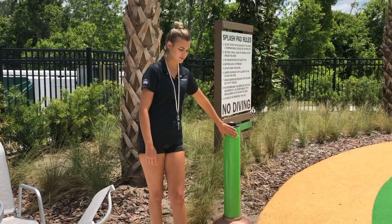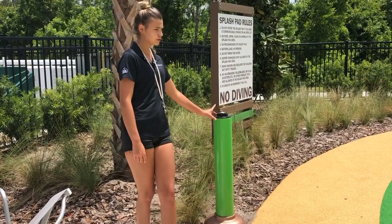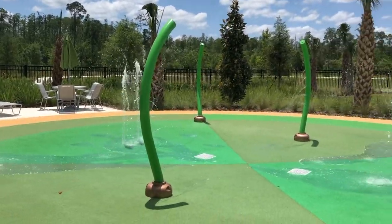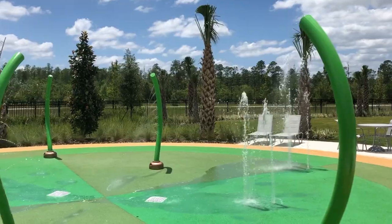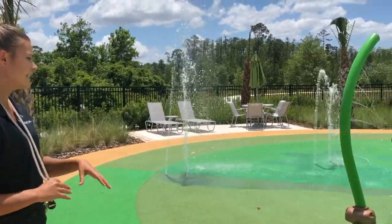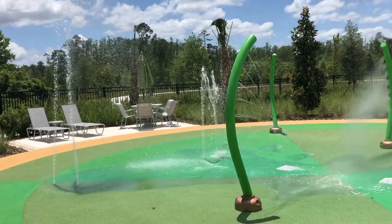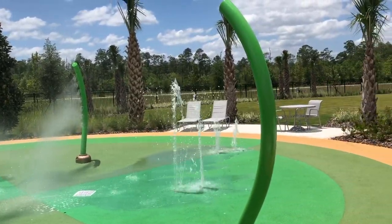So this is the splash pad. Right over here is how you turn it on — it's just a little button right here. You turn it on and then it stays on by a timer, about 20 minutes. The kids know exactly where it is — they come back, they know. It takes about five minutes for it to fully turn on and function, but once it's going, they have a blast. Great for toddlers.